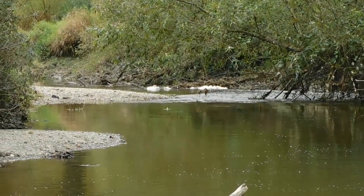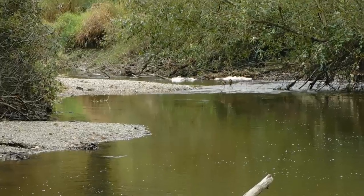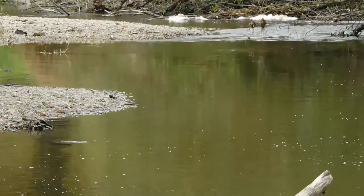Fall is here and so are the salmon. Ross Davies with you on this mid-October afternoon from the Kanaka Creek at the 240th Street fish fence.